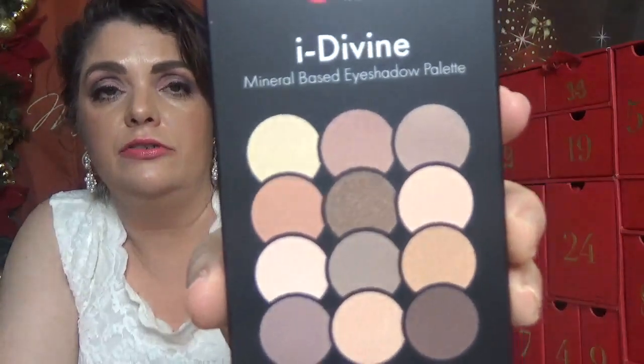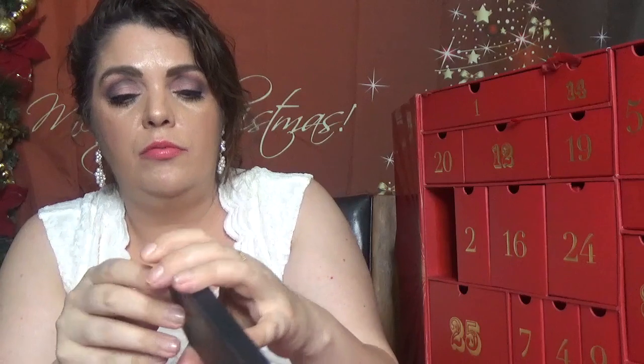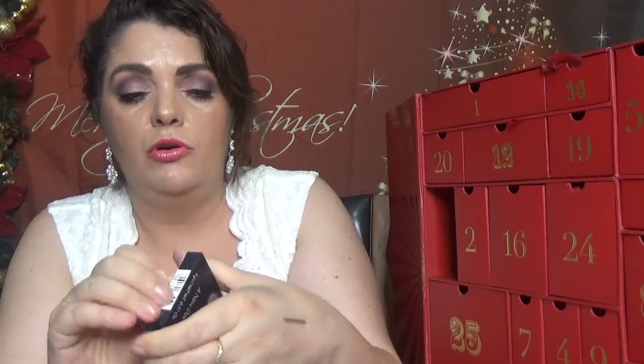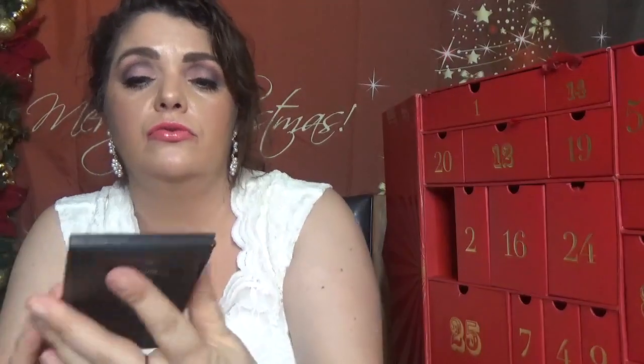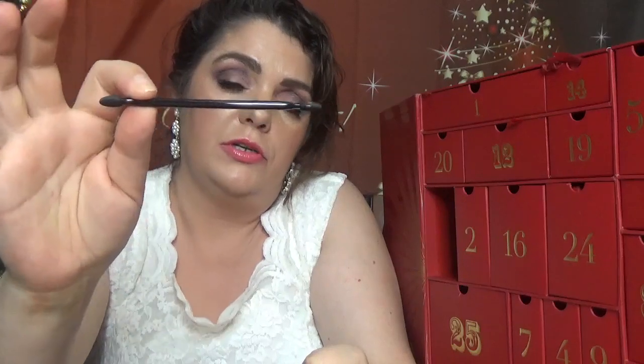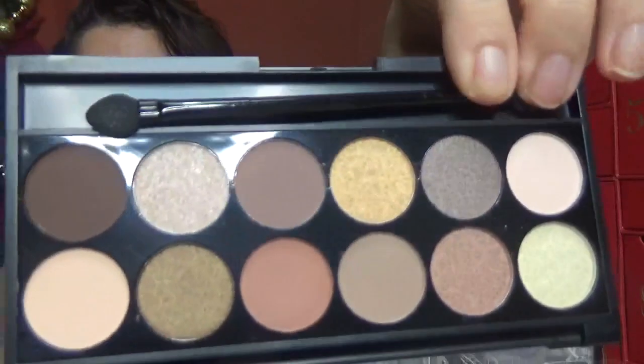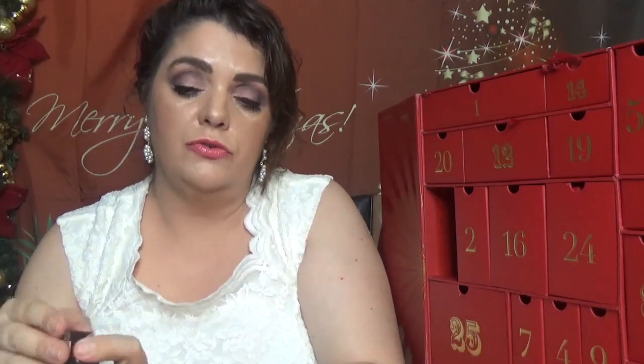Day number fifteen comes with a Sleek Makeup Eye Divine mineral-based eyeshadow palette called 'A New Day.' We got something similar from this brand last year. It's another full-size product. The palette comes with a mirror and an applicator, and has 12 matte and shimmer colors. I like the gold in this one.